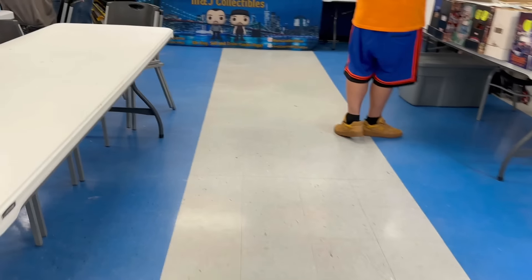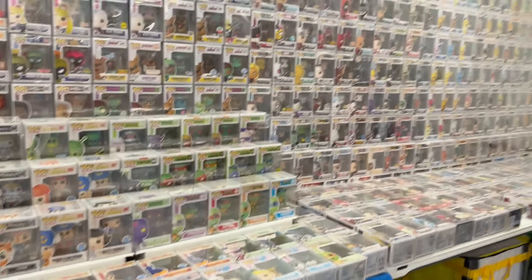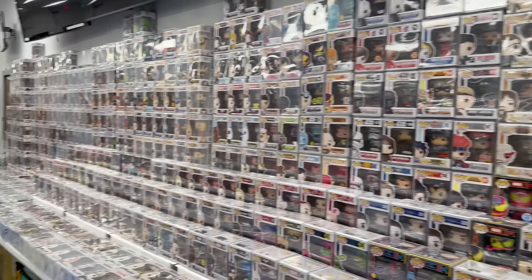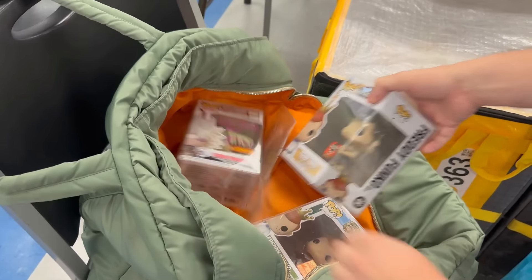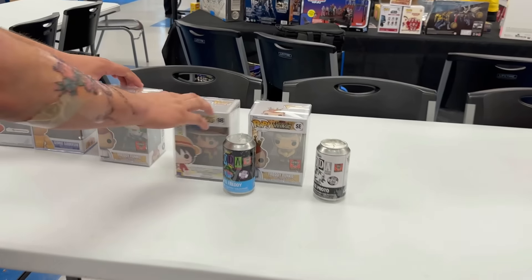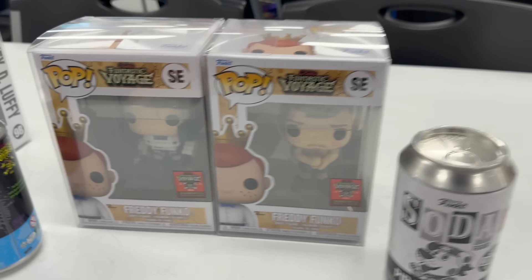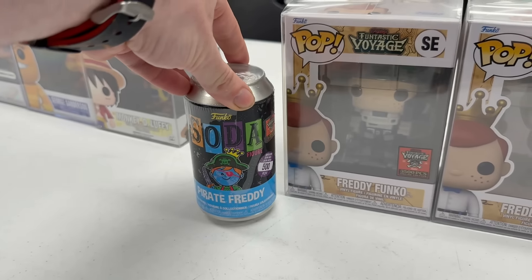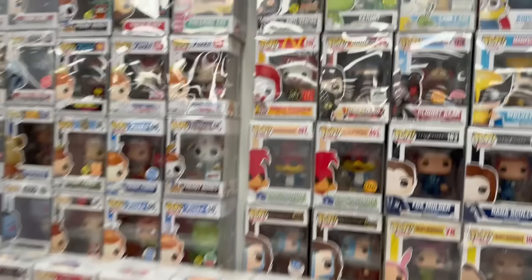Now we're making our way over to the next large Funko Pop booth - M&J Collectibles. It must have taken them hours to make this giant beautiful setup. Look at all of these figures - can you imagine stacking each and every single one? They were actually in the process of making a few trades. There was a black and white Pirate proto 3,000-piece soda, Freddy Funko as Andy, Freddy Funko as Jazz, the blacklight Pirate Freddy soda, and a really cool OG Disney grail - George Sanderson.